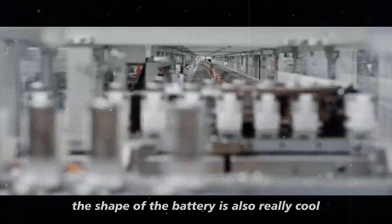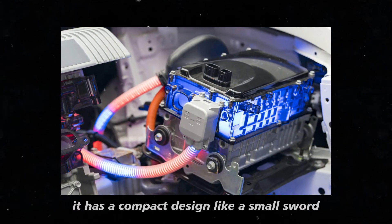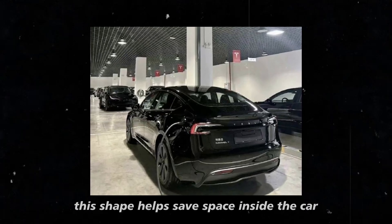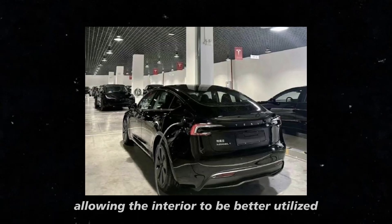The shape of the battery is also really cool. It has a compact design like a small sword that not only looks stylish, but is also very practical. This shape helps save space inside the car, allowing the interior to be better utilized.